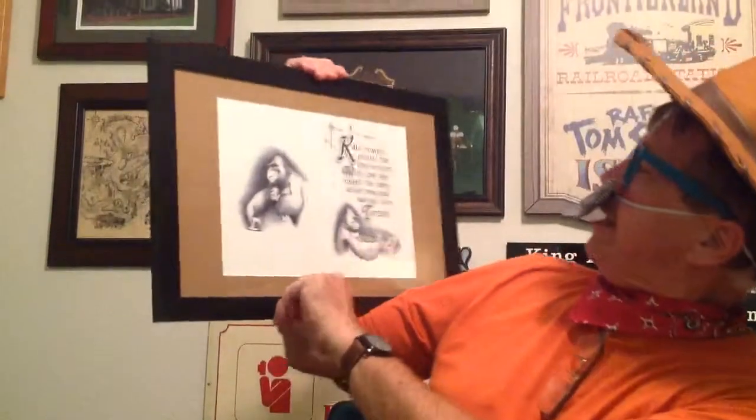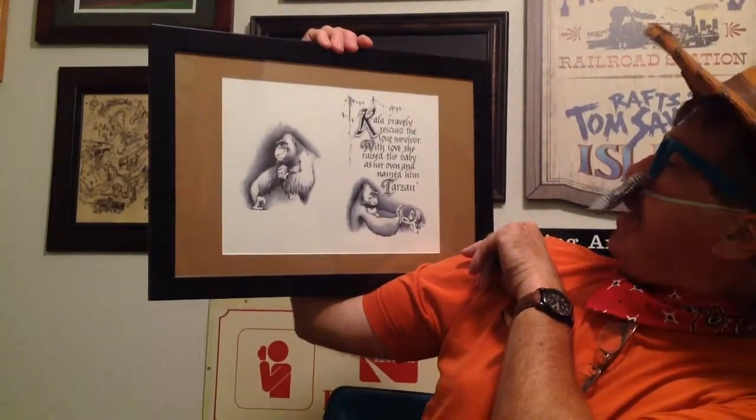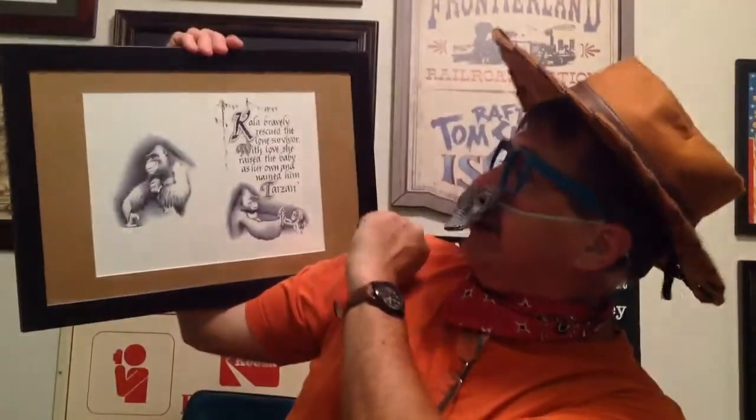So let's look at it, shall we? This says: 'Kala bravely rescued the lone survivor with love. She raised that baby as her own and named him Tarzan.' Gotta keep focused here — gotta make sure we got the right attraction. We're not back in the Swiss Family days, we're in the Tarzan days. So anyway, this is what it is — it's like part of a book. Needless to say, I've got one.